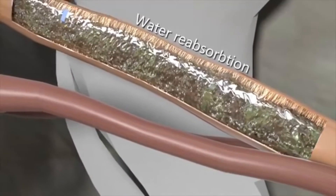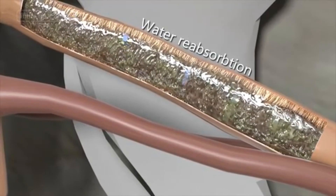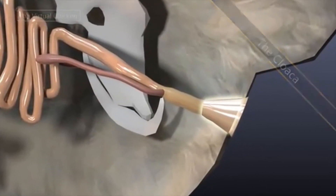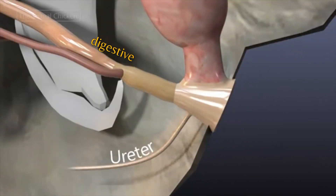The large intestine stores undigested waste material which is excreted in the cloaca. The cloaca is the common chamber to which digestive, urinary, as well as genital tracts converge.